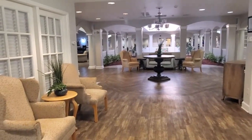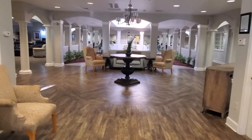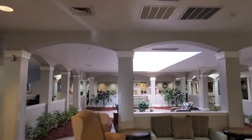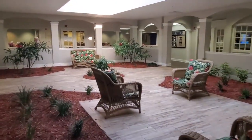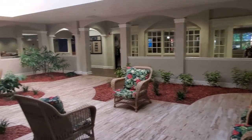As we come into our entryway, we have a beautiful open sitting area complete with an atrium. Our large skylights allow the sunlight to pour into this beautiful atrium area, in which our residents love to gather and enjoy one another's company.